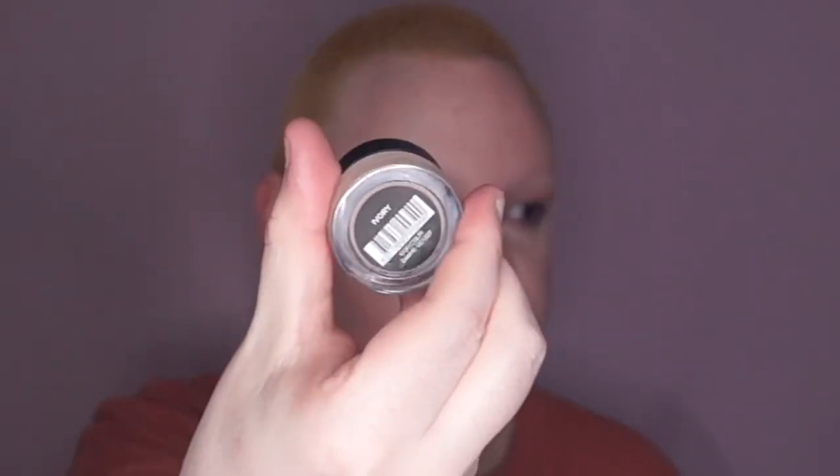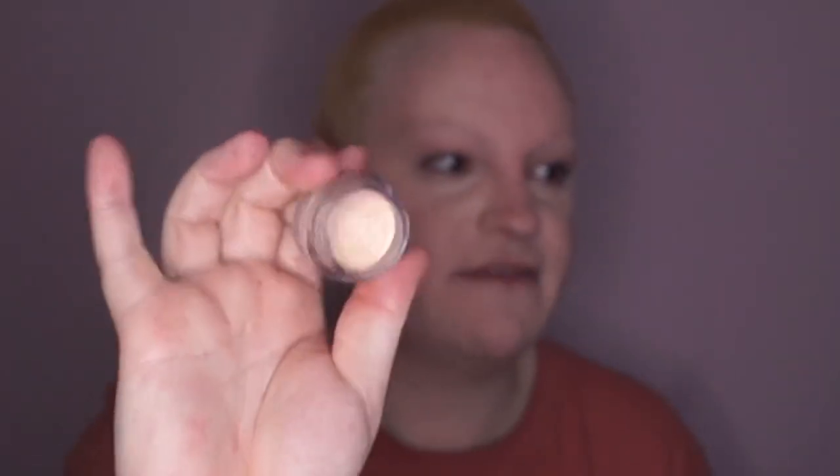I'm going in with the Wé Sports Concealer — I'm using the shade Ivory. It looks pale as hell, you can barely even see it on camera.